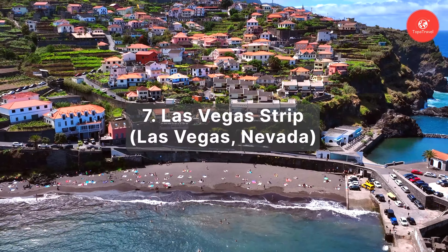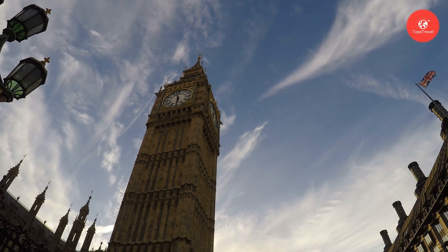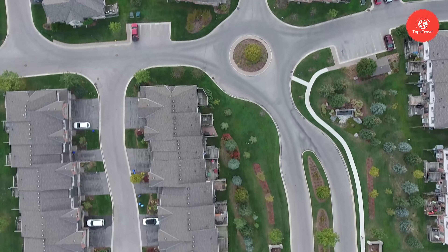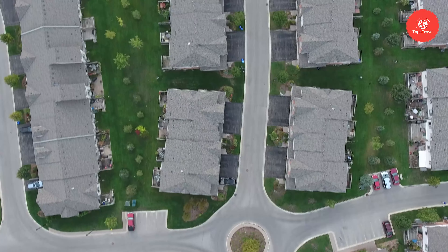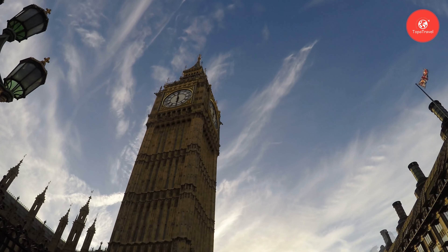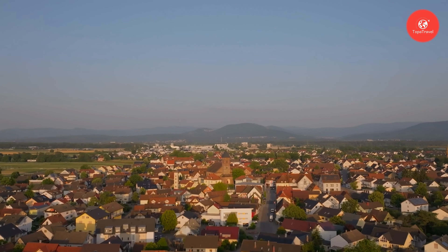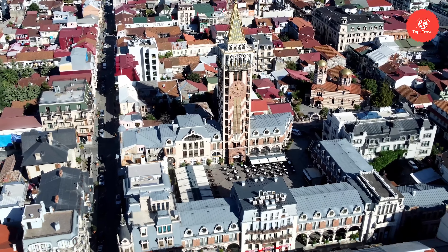Number 7: Las Vegas Strip. Welcome to the vibrant and electrifying Las Vegas Strip, located in Las Vegas, Nevada. Stretching approximately 4.2 miles along Las Vegas Boulevard, the Strip is a world-renowned entertainment destination that epitomizes the glitz and glamour of Sin City. Established in the early 20th century, it has evolved into a dazzling display of iconic hotels, resorts, and casinos that attract visitors from across the globe. The best time to visit is during the fall and spring months when the weather is pleasant and the crowds are manageable, avoiding scorching summer temperatures and peak holiday season.